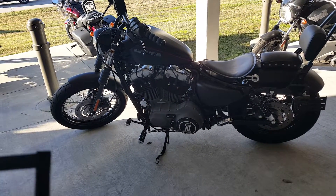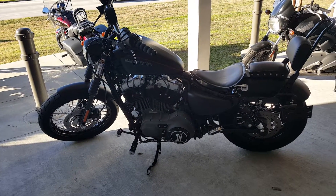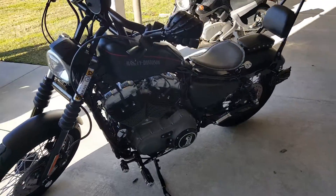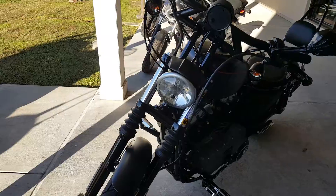Introducing the 2012 Nightster XL 1200 N. It's denim black in color with a red pinstripe along the tank.